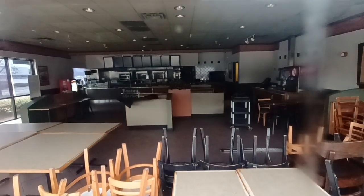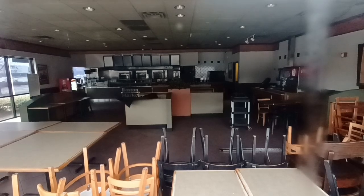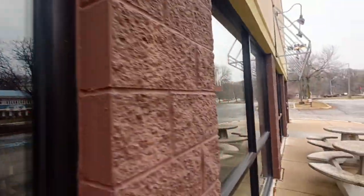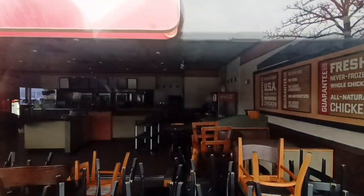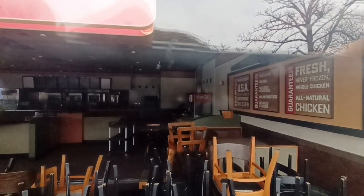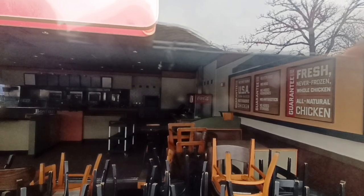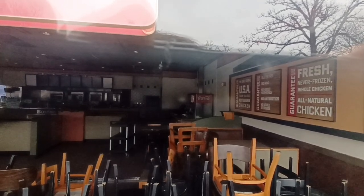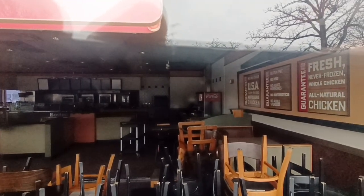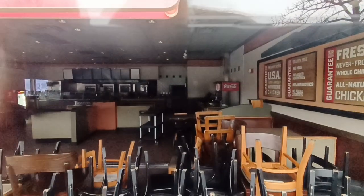Here's the dining room — no more rotisserie chicken. They're famous for it; you can see on the sign on the right: farm-raised rotisserie chicken, never frozen. Well, not gonna be coming here for that anymore. No fresh chicken.